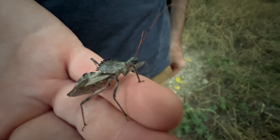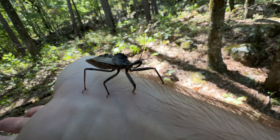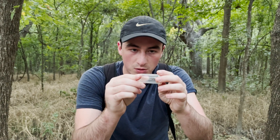They get their name from that big ol' crest on their thorax. It's almost like the crest of a Spinosaurus or something from Jurassic Park. And they are absolutely intimidating.